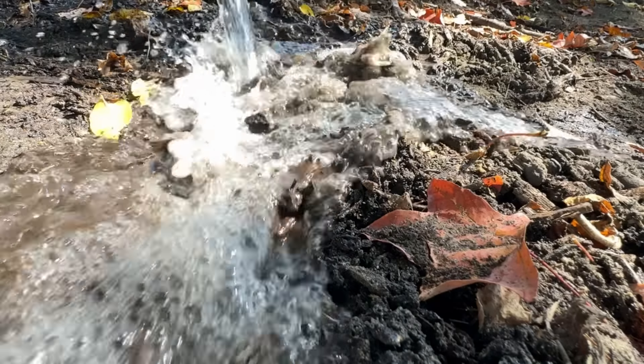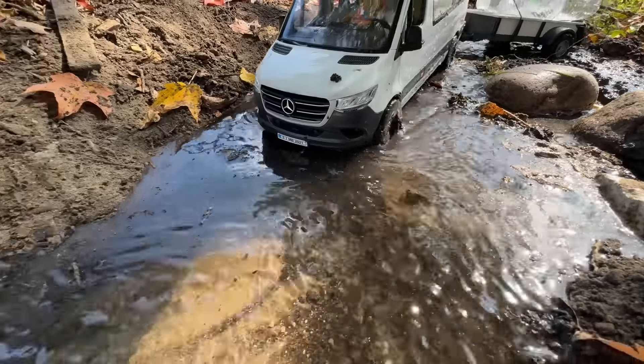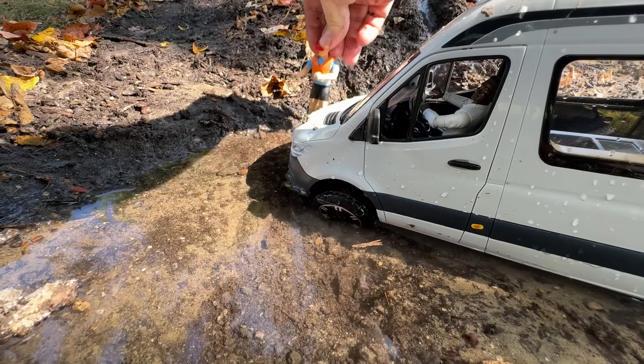Here it comes! It washed out the road! They're gonna try to get their RV through the flooded road. I don't think this is a good idea. It wasn't — they're stuck!